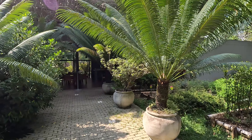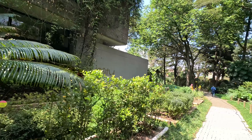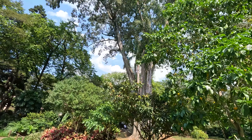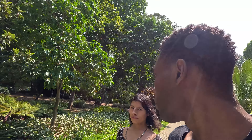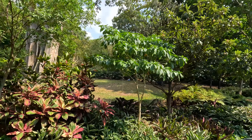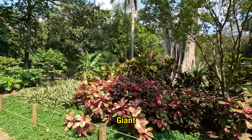So they have a dining room here where you could get some food and eat. And look at how big this tree is — muy grande, gigante.